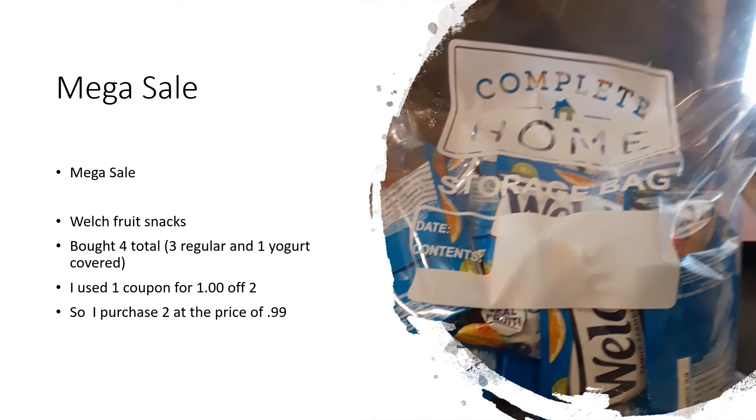The next thing I purchased was fruit snacks — Welch's. They were $1.49 and I had a coupon for a dollar off two, which made each box 99 cents. We used to be able to get them for around 49 cents, but prices are going up and you just don't know when the sale is going to hit or how cheap it will be. At this point I thought it was a great deal for this mega sale and went ahead and purchased them.